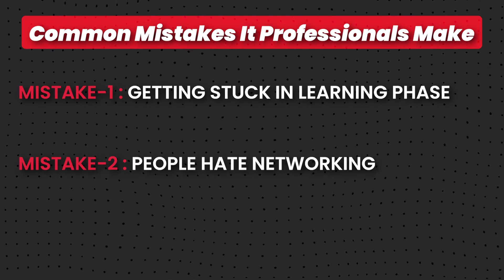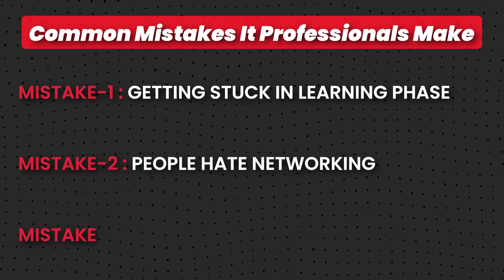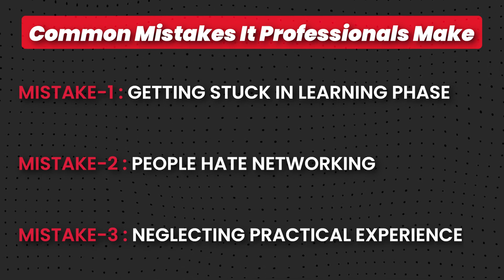The second mistake is that people hate networking — they don't want to talk to people or put themselves out there. The old way of applying to jobs is over; you have to embrace the new ways: attending networking events, talking to people on LinkedIn, providing value on LinkedIn, sharing your experiences. Don't miss this big part — silently applying to jobs and not seeing results is the consequence. The third mistake is neglecting practical experience. Theory alone is not enough; make sure to get hands-on experience, learn tools practically, and try to create real-world scenarios for yourself while going through the learning process.